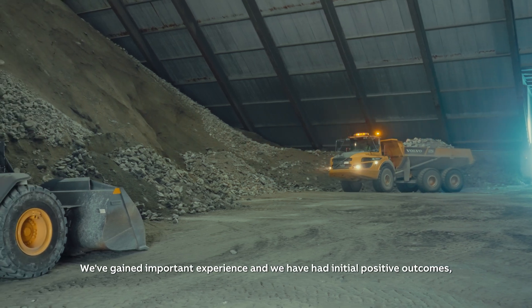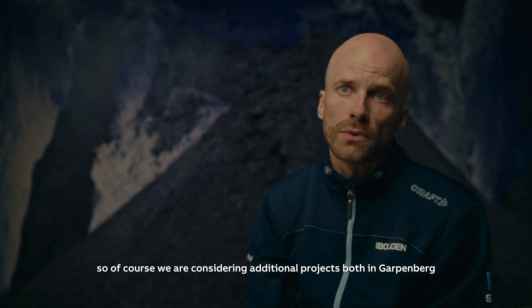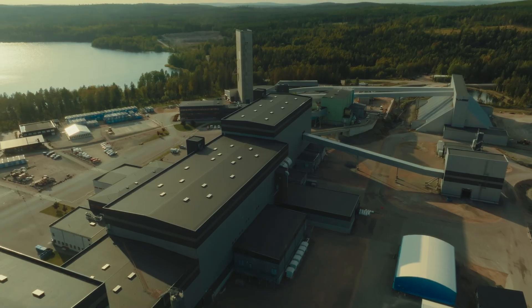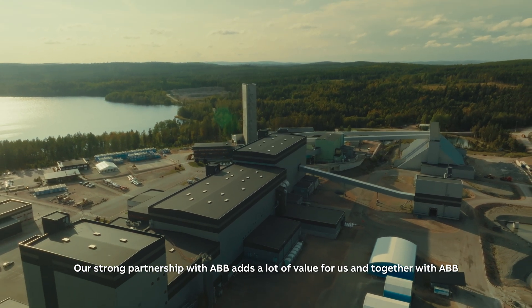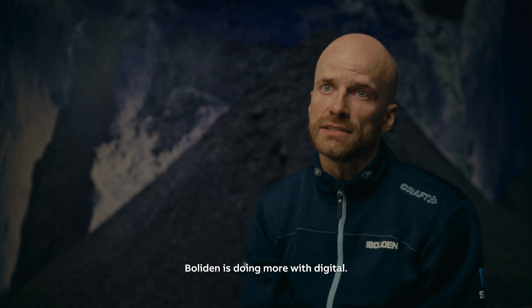We've gained important experience and we've had initial positive outcomes, so of course we are considering additional projects, both in Garpenberg and at other sites within Boliden. Our strong partnership with ABB adds a lot of value for us, and together with ABB, Boliden is doing more with digital.